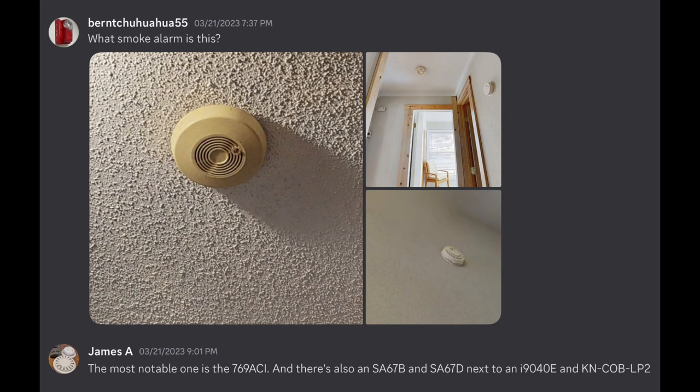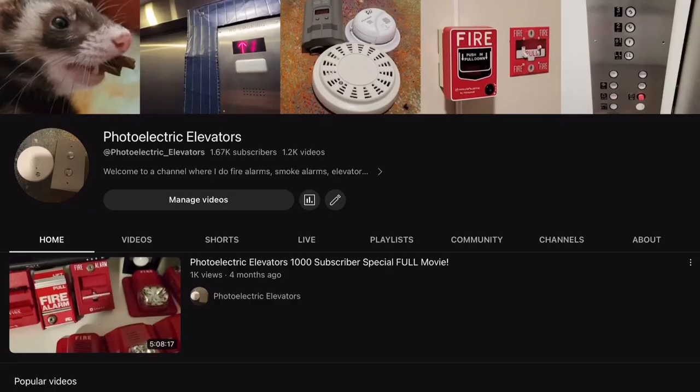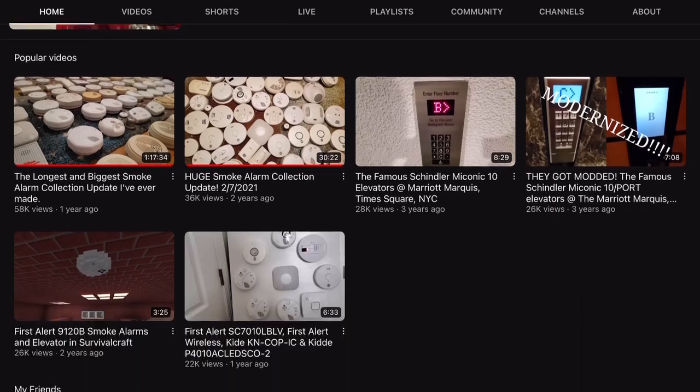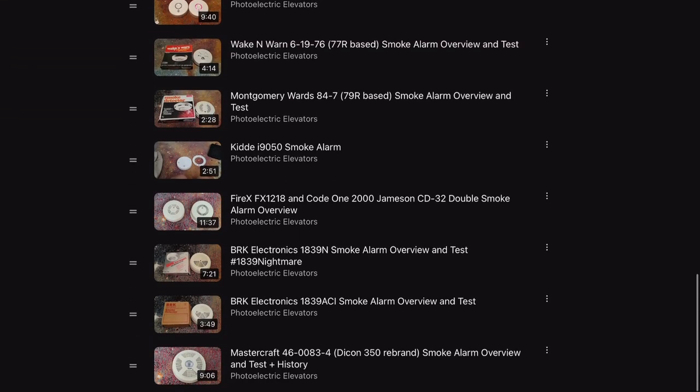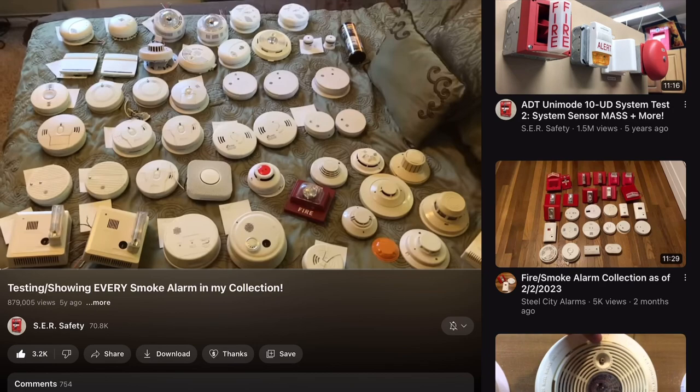A lot of the time modern enthusiasts don't know a lot about the vintage devices, while the vintage enthusiasts outright trash the modern ones. I'm in both sides of the community at 100%, appreciating the evolution of different smoke alarms, but that's mostly besides the point.